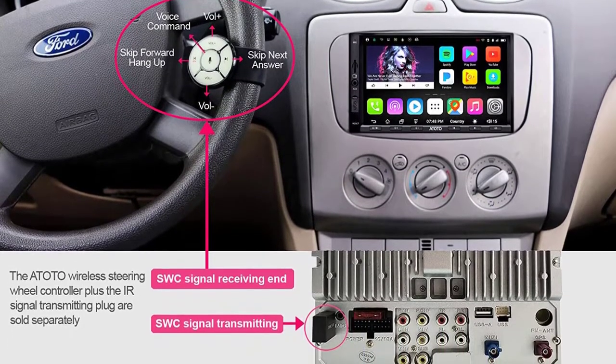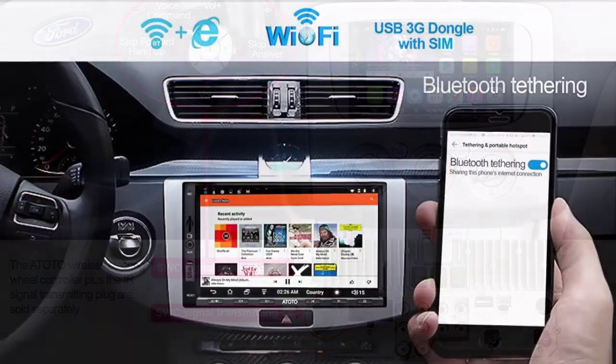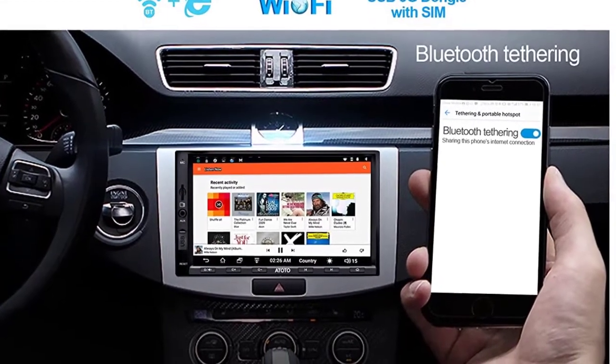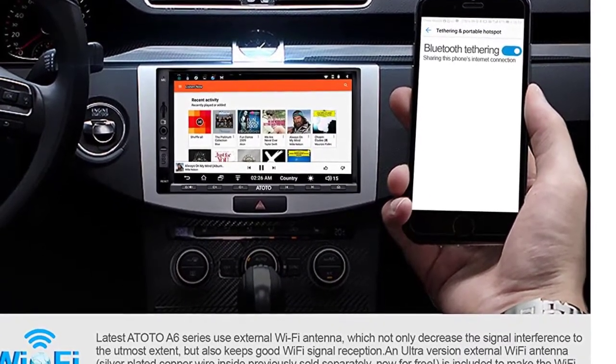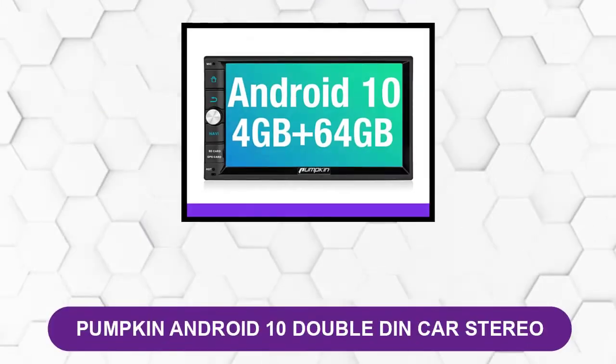It can get an internet connection by syncing with your phone. As part of syncing, you can make and take phone calls as well as receive and send messages. There is even GPS navigation built right into this one. A 256 gigabyte SSD means you can load as many songs locally as you want, allowing you to go through your favorite playlists locally.